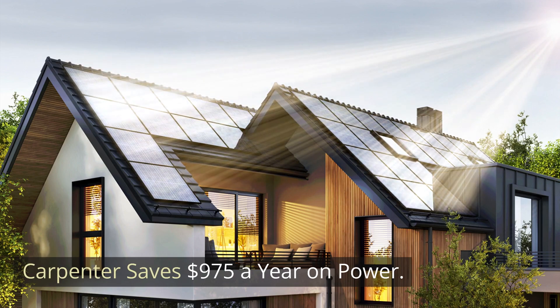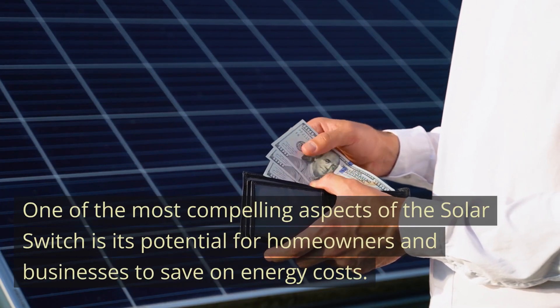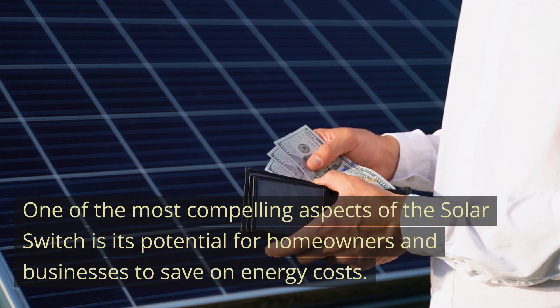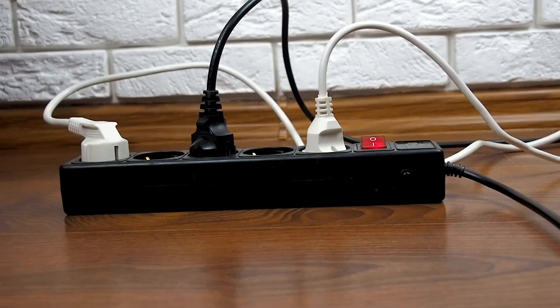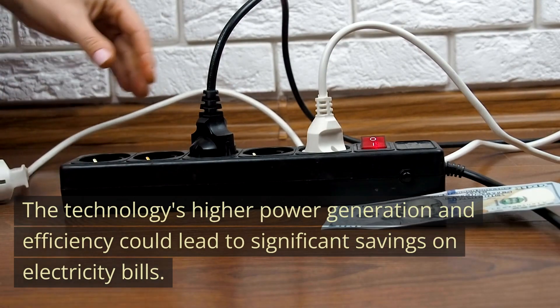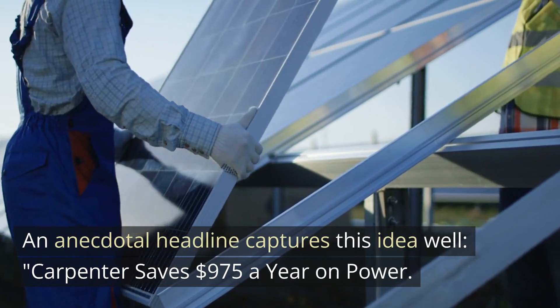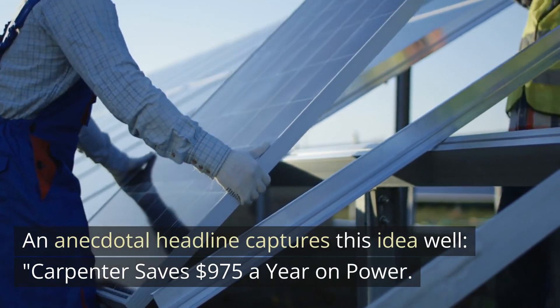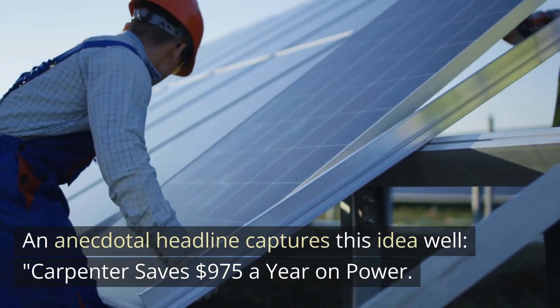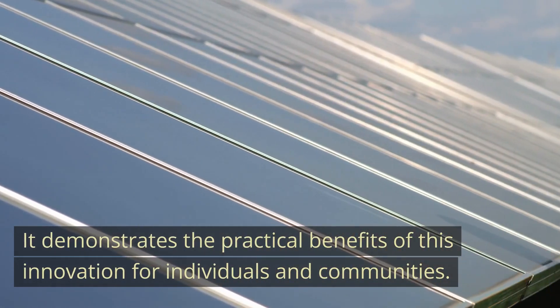One of the most compelling aspects of the solar switch is its potential for homeowners and businesses to save on energy costs. The technology's higher power generation and efficiency could lead to significant savings on electricity bills. One anecdotal headline captures this idea well: a carpenter saves $975 a year on power, demonstrating the practical benefits of this innovation for individuals and communities.